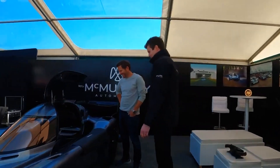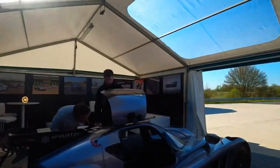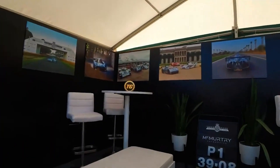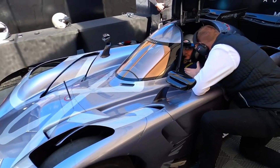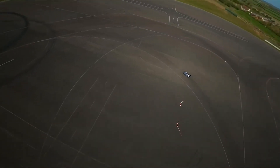Surprisingly, even though this car is tiny, the Spéirling Pure offers impressive adjustability to accommodate drivers of varying sizes. The steering wheel and pedals can be customized to fit drivers up to 6 feet 7 — or 2 meters tall — and weighing up to 150 kilograms or 330 pounds. This ensures a wide range of enthusiasts can enjoy the exhilarating experience behind the wheel.